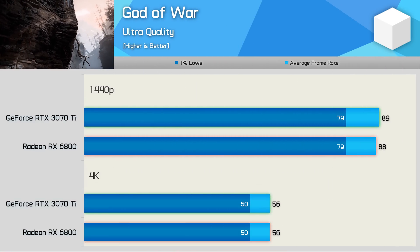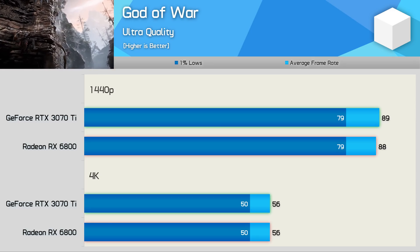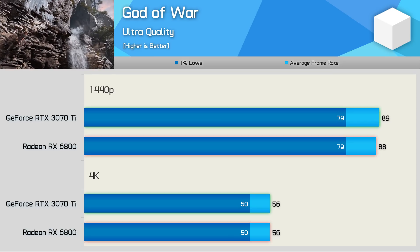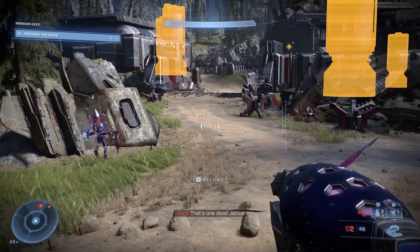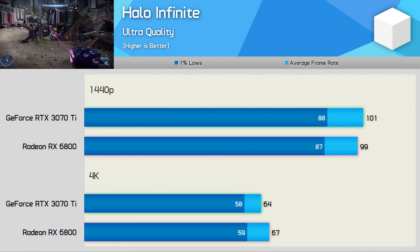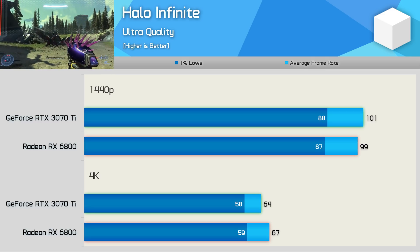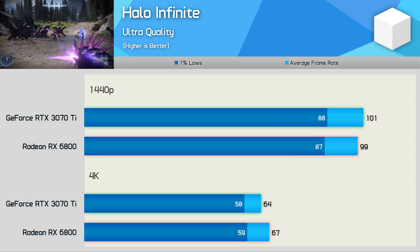God of War plays really nicely on both Ampere and RDNA 2 GPUs — the 3070 Ti and RX 6800 delivered the same level of performance at both tested resolutions, just shy of 60 fps at 4K using the ultra quality preset. Halo Infinite similarly saw virtually identical performance from both GPUs, again around 60 fps at 4K with the ultra quality preset.